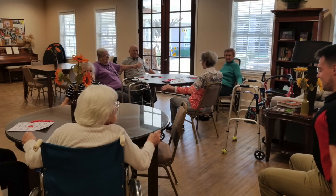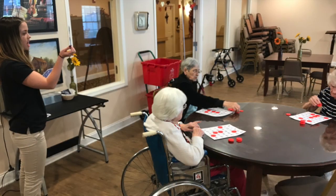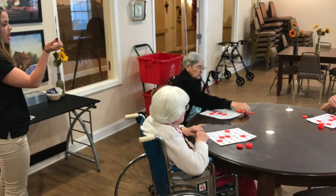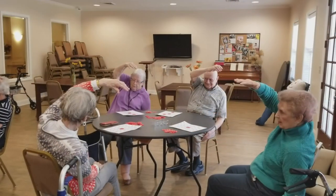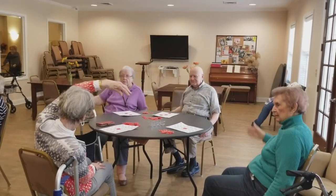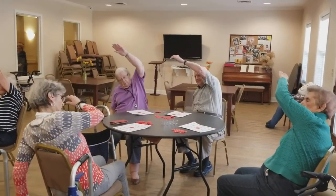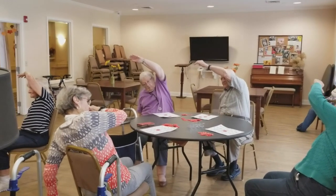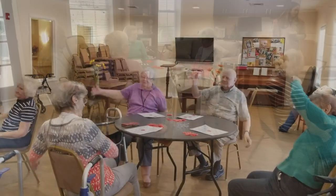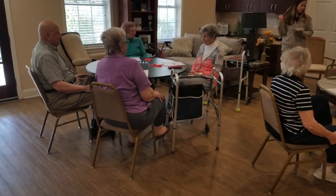Through gaining confidence, they started to become more social and more comfortable being around us as well as each other. This helps their overall quality of life. It may also result in them having a friendly competition to see who can perform the exercises better, pushing themselves further and resulting in better exercises and results.